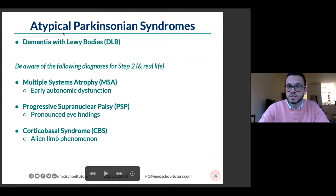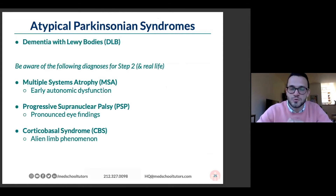Please gloss over this — I'm just going to say the words so you've heard them. There are atypical Parkinson's syndromes, sometimes called Parkinson's plus syndromes, depending on who you talk to. These rarely show up on some of the second-level board exams, but they're worth talking about.